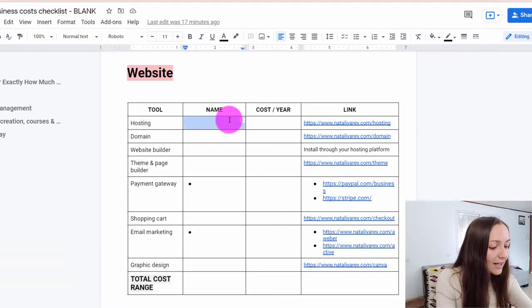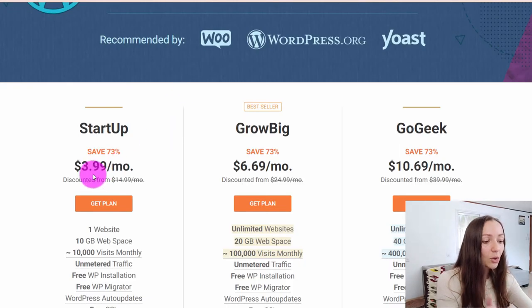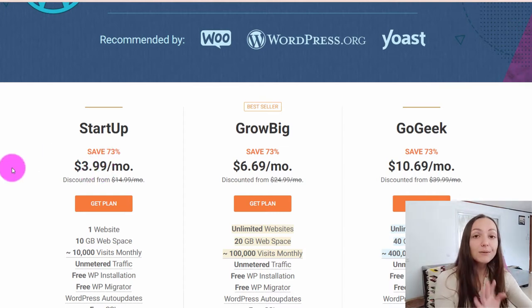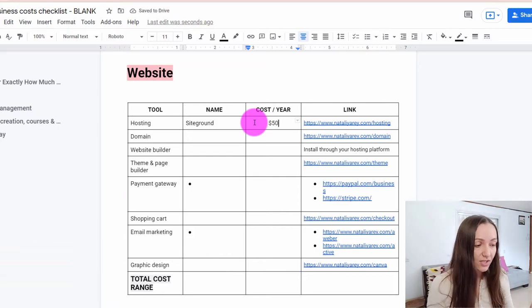The hosting service I recommend to most of my clients, especially if they're just getting started, is called SiteGround. You can check them out at the link in the description. When you go to that link, you'll notice three different packages. If you're just getting started, simply go for the startup package, which costs around $4 a month. If you run that into an annual cost, it will cost you around $50 a year to spend on hosting.